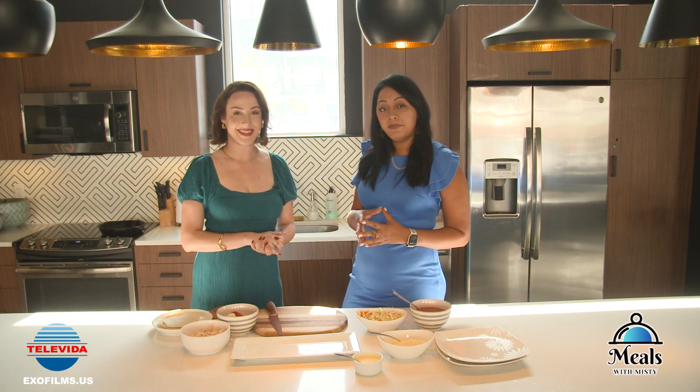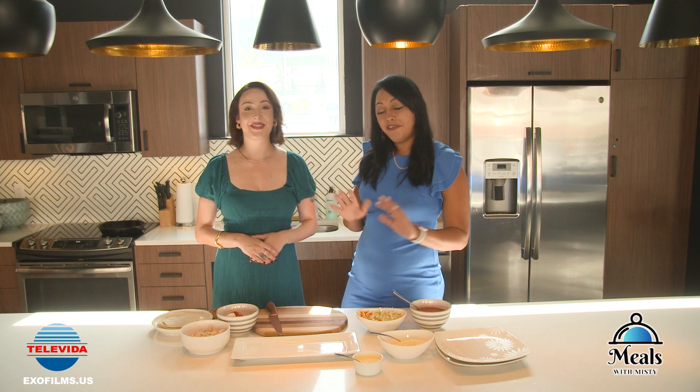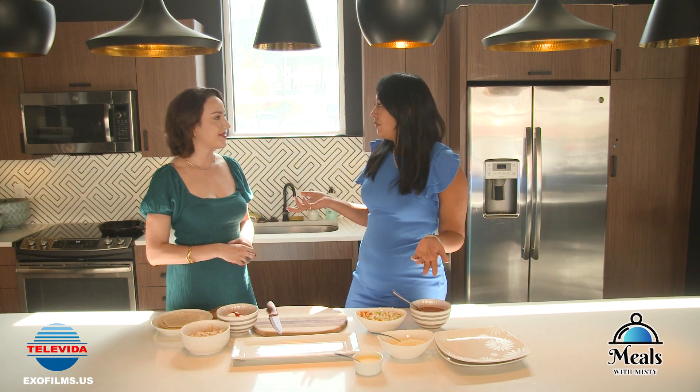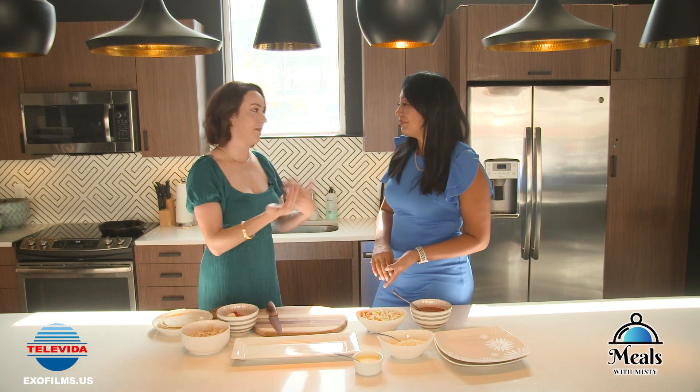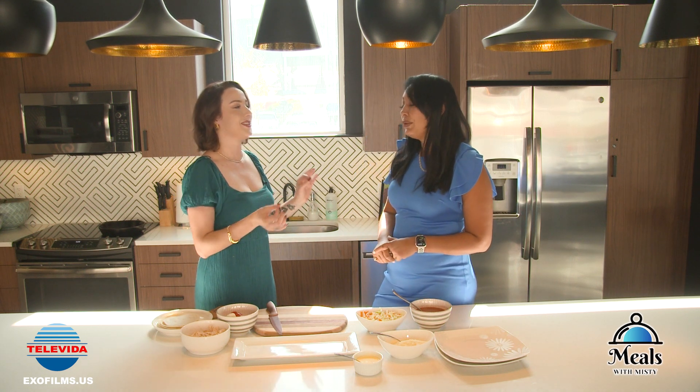So today we are going to be focusing on Honduran tacos. Everybody loves tacos, so I wanted to show you what we call tacos. I know it's a little bit like what Mexicans would say flautas, right? Sí, sí. But a little different.